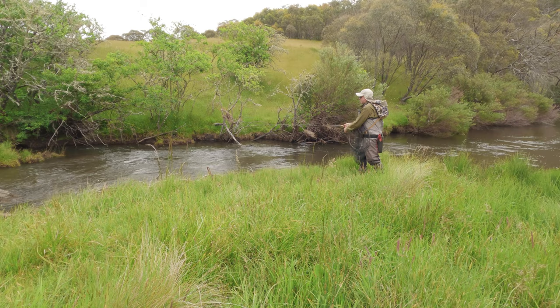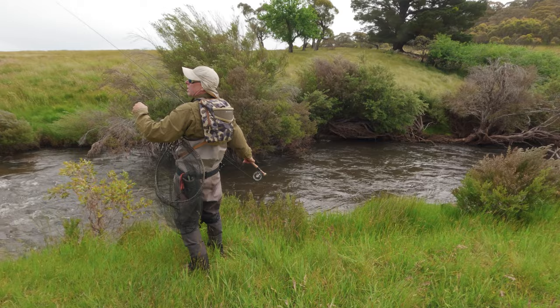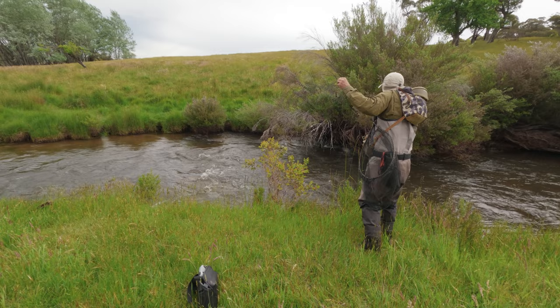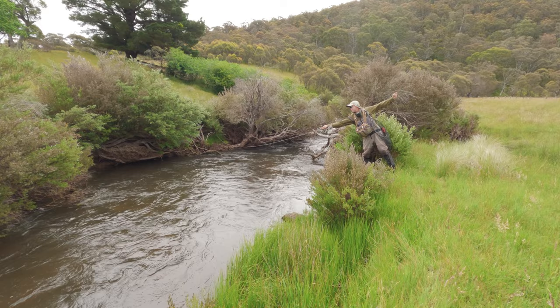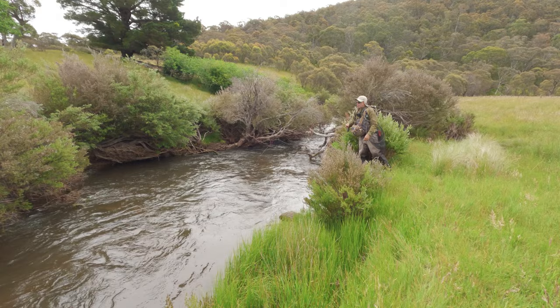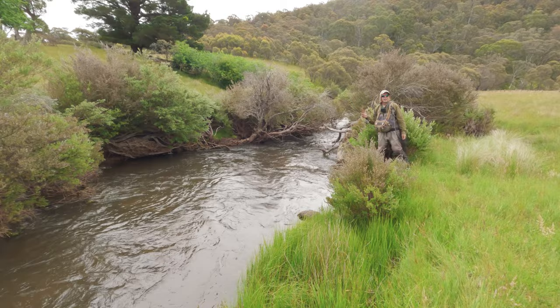I'm going to drop one right in under that tree if I can. Little sort of pocket over on the far bank over there. Lost my fly in the tree — not sure if that was a take. Well that was a top day mate — we had quite a few didn't we? Yeah we did. Beautiful little river here. It gets a fair bit of pressure but it still fishes well. They're maybe a tiny bit touchy but certainly catchable. And for the size of this river, I reckon there's some surprisingly big fish in here isn't there?